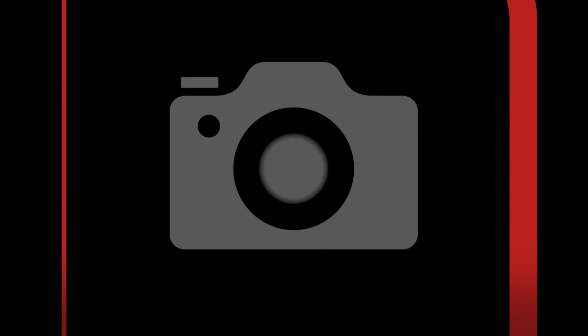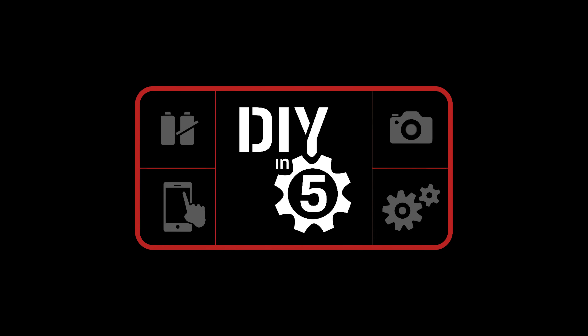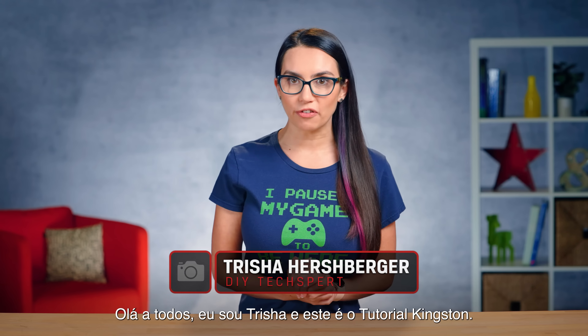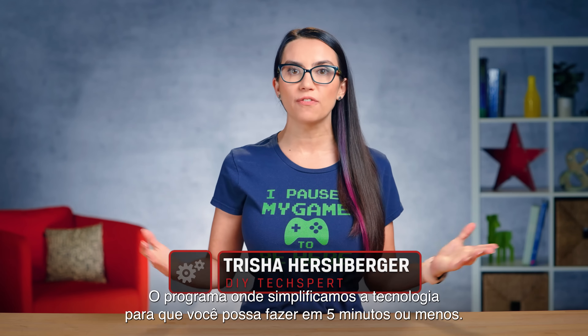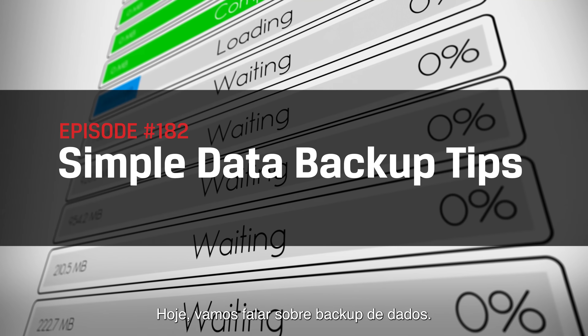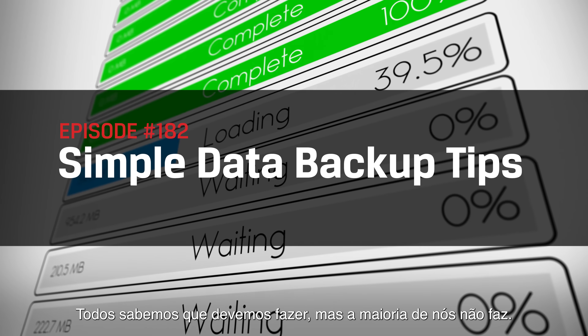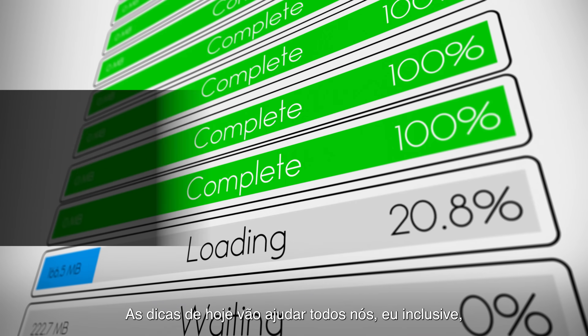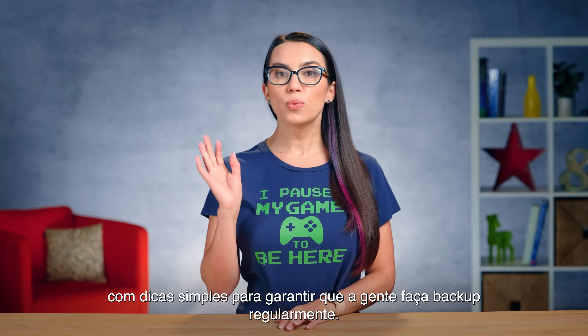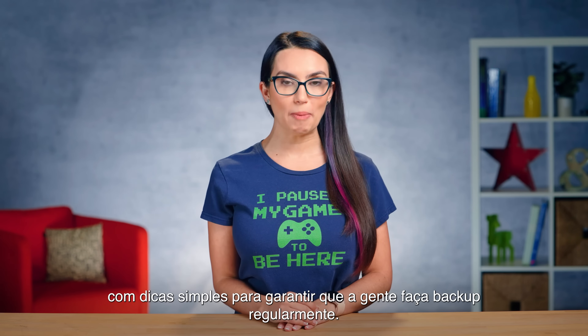This is DIY in 5. Hey everyone, I'm Trisha and this is DIY in 5, the show where we make tech simple enough you can do it yourself in 5 minutes or less. Today we're talking data backups. We all know we should do them but most of us rarely do. Today's tips will help all of us, myself included, with some simple tricks to ensure we back up regularly.